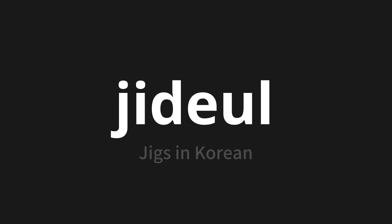Which means jigs in Korean. Let's say it all together. One more time.